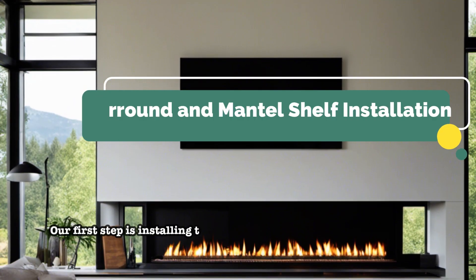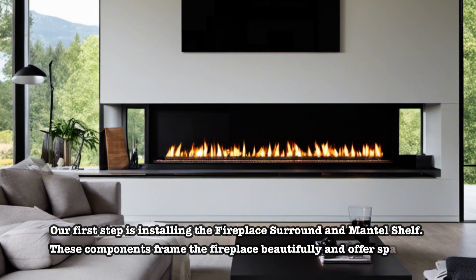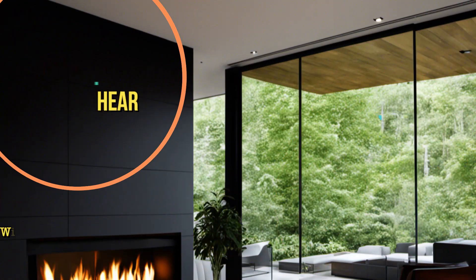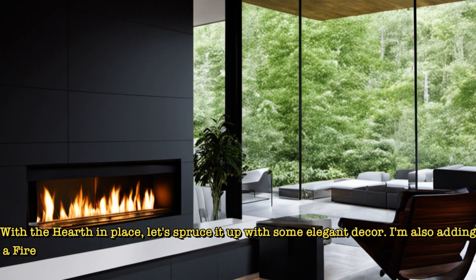Our first step is installing the fireplace surround and mantel shelf. These components frame the fireplace beautifully and offer space for decorative items. Make sure they're level and secure. With the hearth in place, let's spruce it up with some elegant decor. I'm also adding a fireback to enhance heat reflection.